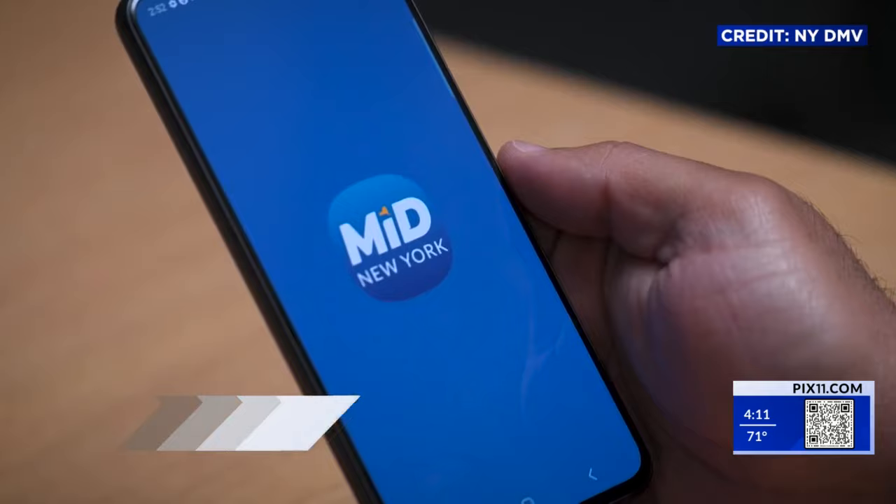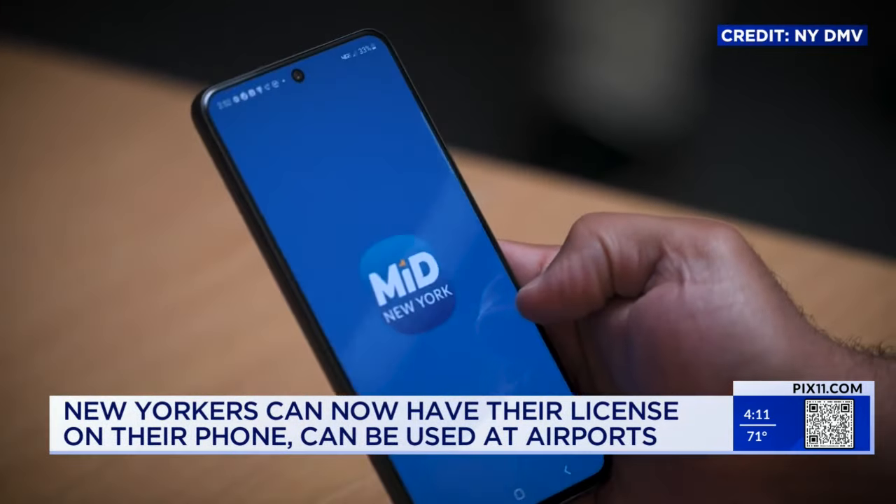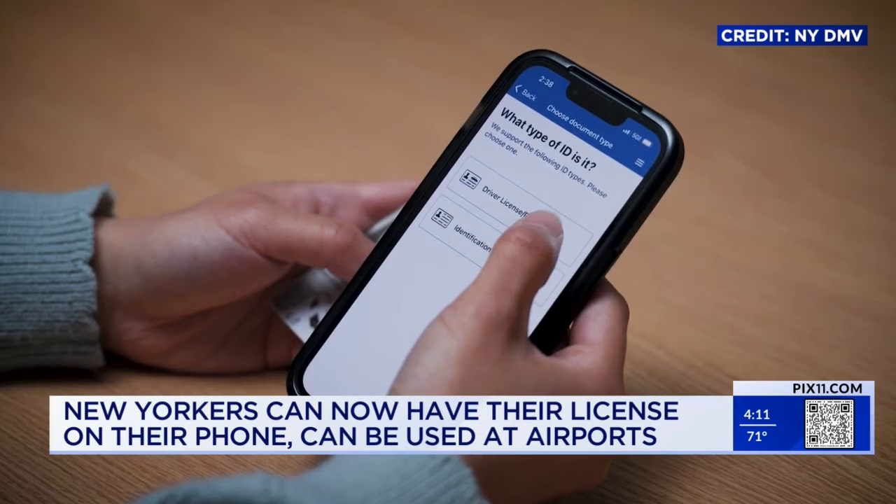If you hate carrying around a wallet, you can now have your license on your phone if you live in New York. New York Mobile ID is a digital form of a state-issued driver's license, learner permit, or non-driver ID.